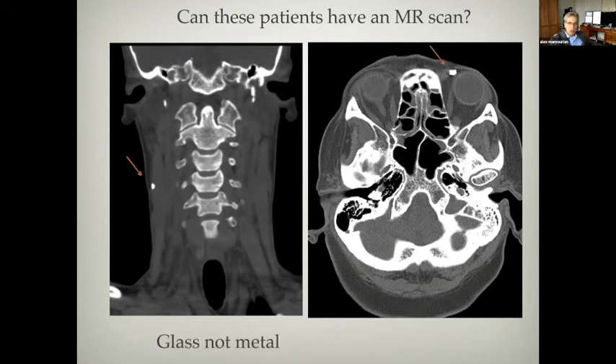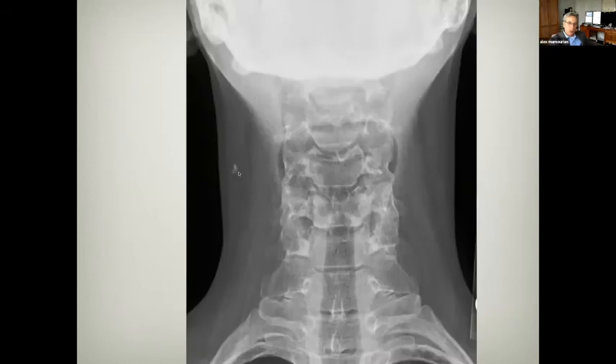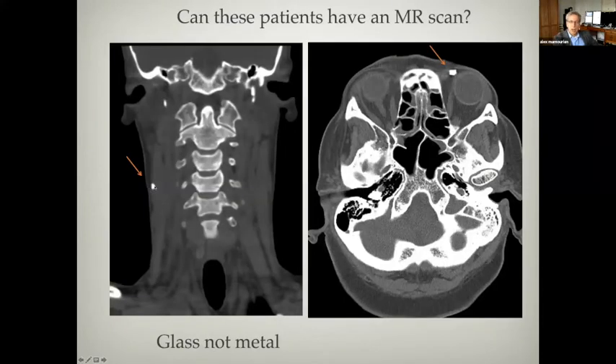If you look on the plain film, you notice it doesn't look like metal at all — this is a fragment of glass. Glass, because of the silicone content, actually has a relatively high attenuation, but certainly not as high as metal. The fact that you have no real streak artifacts arising from these opacities should lead you to the conclusion that it's probably not metal you're looking at.